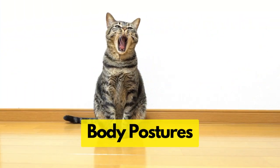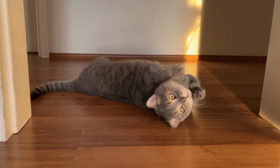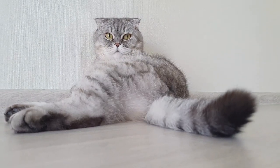Let's start with body postures. Cats have a unique skeletal structure — they've got no collarbone, and the bones in their spine are more loosely connected than in most other animals. This gives them their famous flexibility.